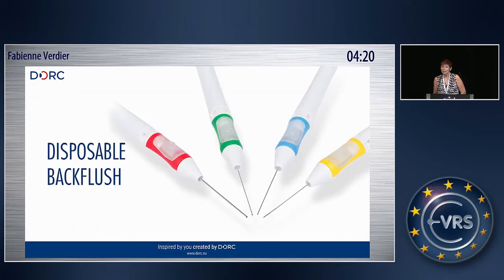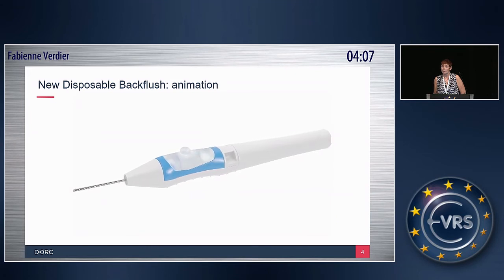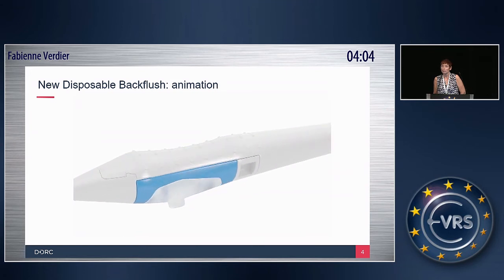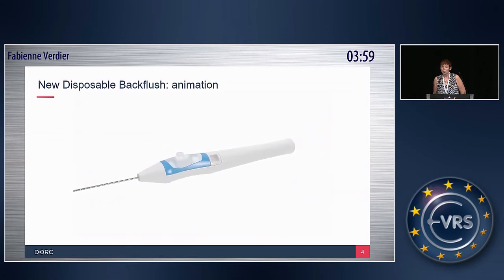Another redesign of our product is a new disposable back flush. The handle has been redesigned, and through that we have a very slim line and ergonomic handpiece. It lies very comfortably in the hand and the surgeon has very good control of the instrument. It has also an improved aspiration flow, and we enlarged the reservoir for the passive aspiration. It is available in all gauge sizes, in passive and in active, and also in brush and blunt tip. We also have a soft tip that will be available in this design.